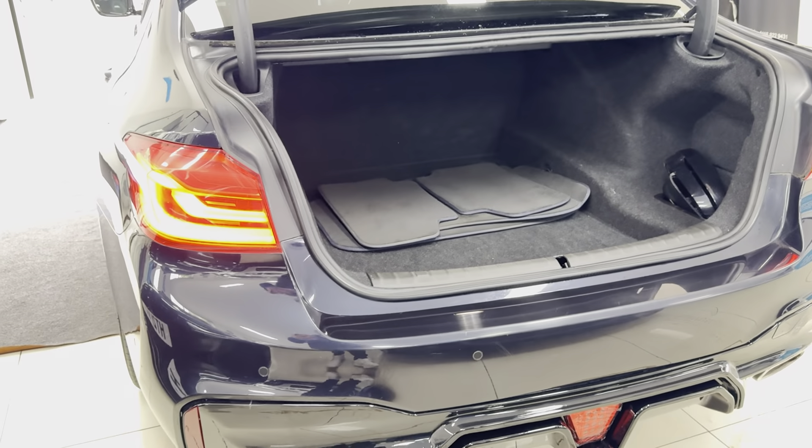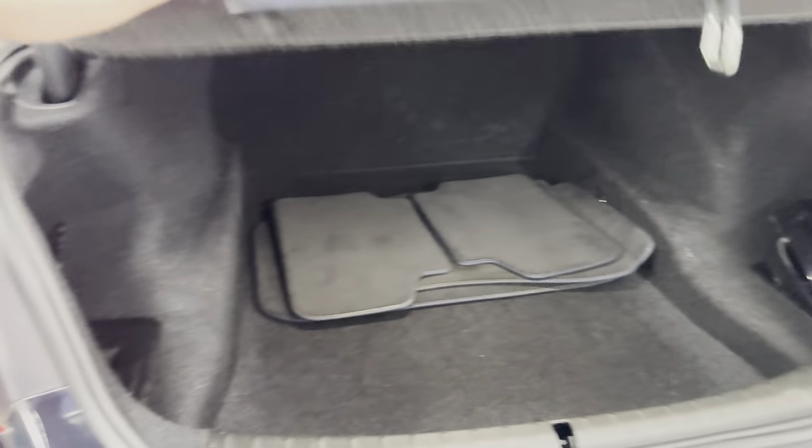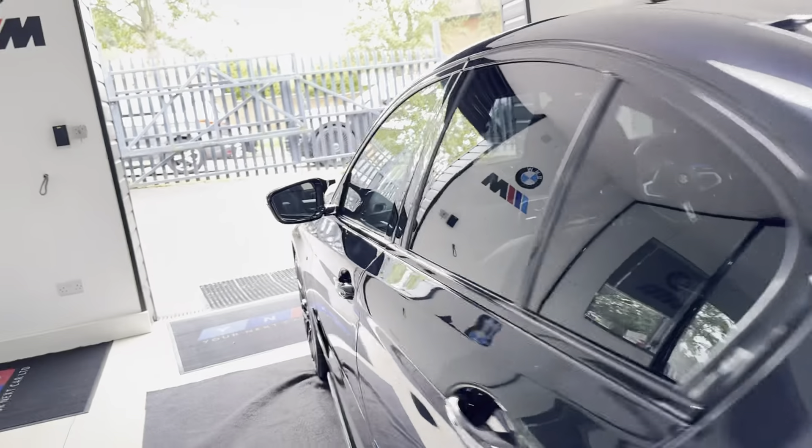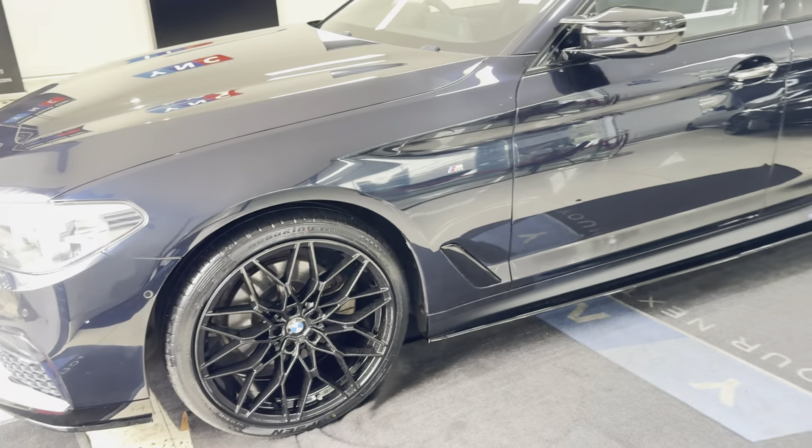As with any 5 Series, you've got an immensely practical boot size. Alongside that, the interior space is very impressive as well. Well maintained as you can see, both inside and out.